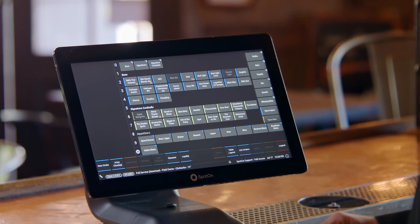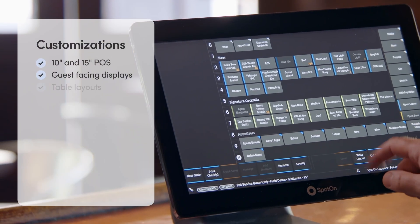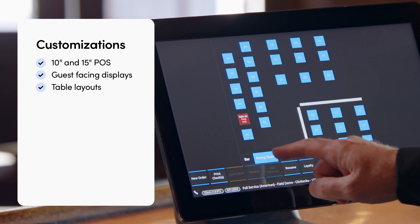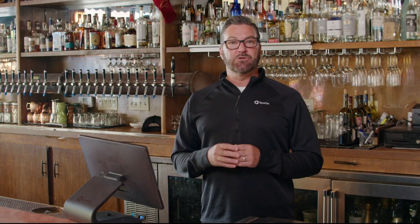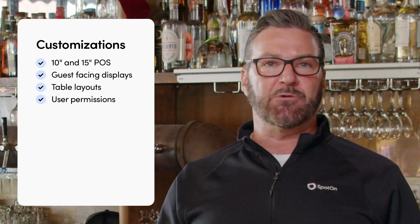Maybe your bartenders have a default drink screen, while servers start with a table layout view. You can even put sections for your restaurant into tabs, making it easy for your staff to stay focused. User permissions are also customizable for each staff member and can be applied across all devices. Set it up how you want.